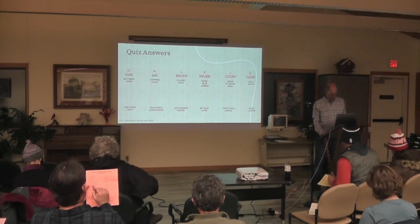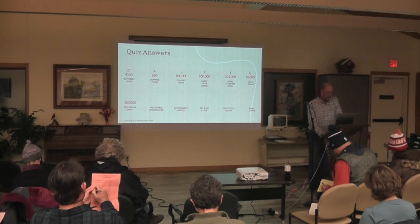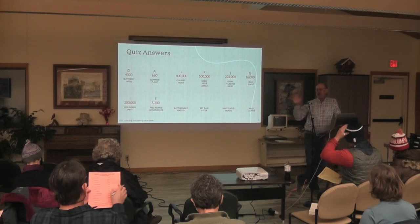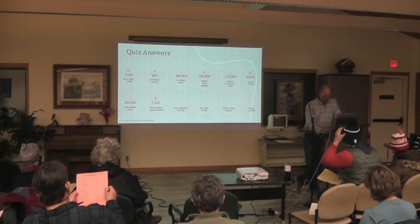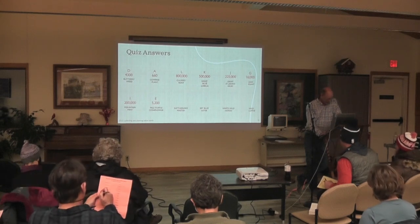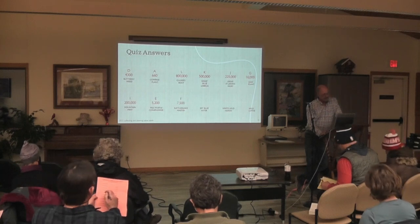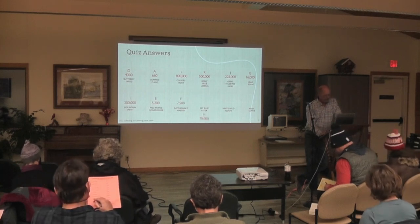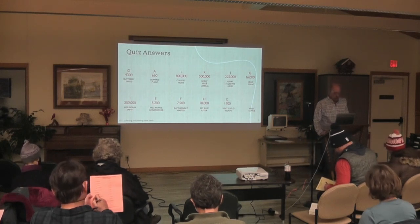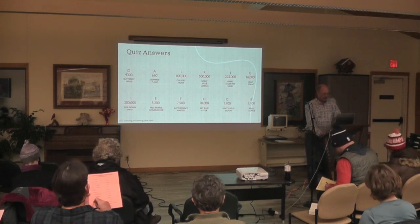Mountain mint is I, 200,000 seeds to the ounce. Pale purple coneflower is E, 5,200. Rattlesnake master is F, 7,500. Sky blue asters is H, 70,000 each. White wild indigo is C, 1,700. And finally, lupine is B, 1,100. So from the top, the full answer sequence is D-A-L-K-J-G-I-E-F-H-C-B.